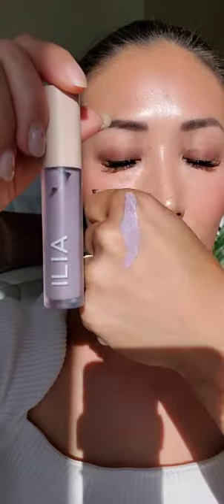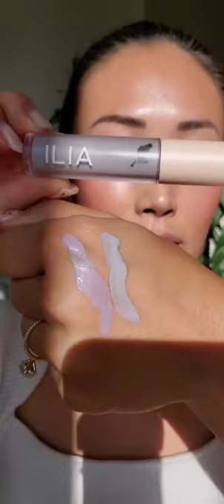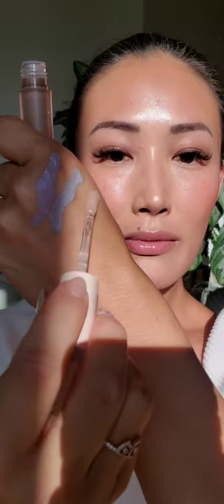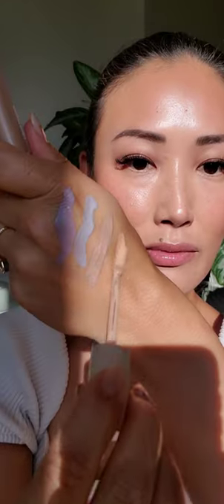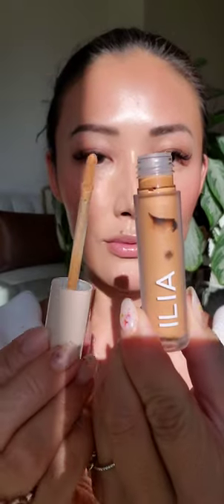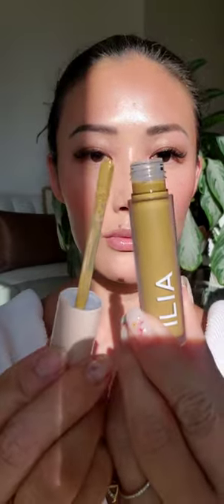Here are the beautiful swatches of ILIA Liquid Powder Eye Tint. Going in with Aster, which is a soft lavender, and then Dove, a soft dove gray, and then Cork, a taupe brown — just a neutral color. And then Adobe, a warm sand — it's so beautiful.